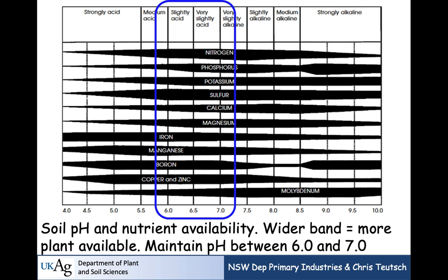Looking at the missile diagram, along the top it shows soils ranging from strongly acid to strongly alkaline. The width of each nutrient band indicates availability. In the slightly acid to slightly alkaline region, nitrogen, phosphorus, potassium, and sulfur all tend to be wider — meaning more available. Some micronutrients like iron and manganese benefit from slightly lower pH, but those aren't our primary concern here. We need to maintain pH between 6 and 7: 6.0 to 6.5 for red clover systems, 6.5 to 7.0 for alfalfa.